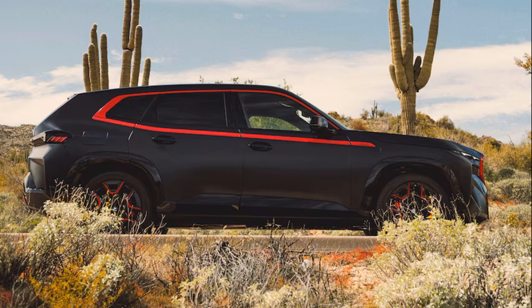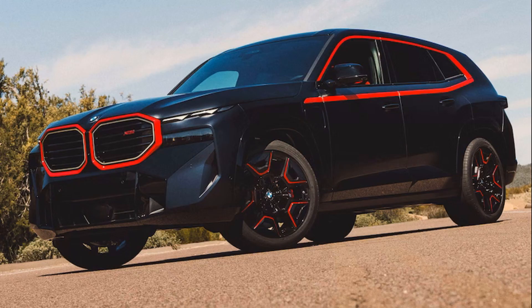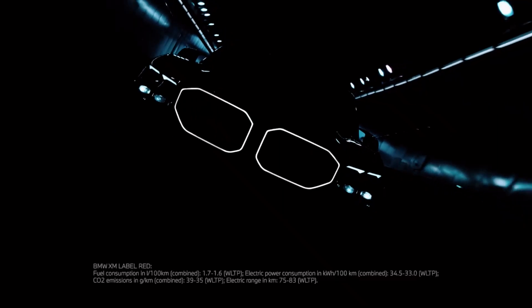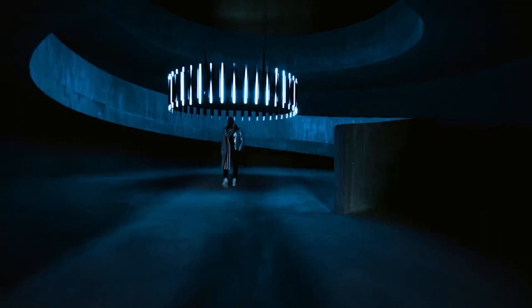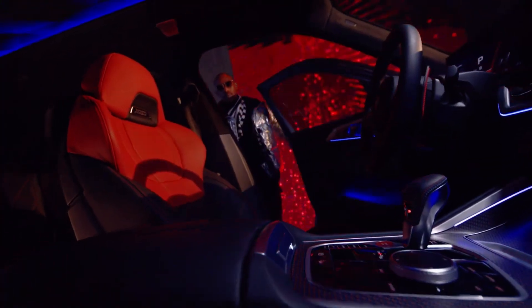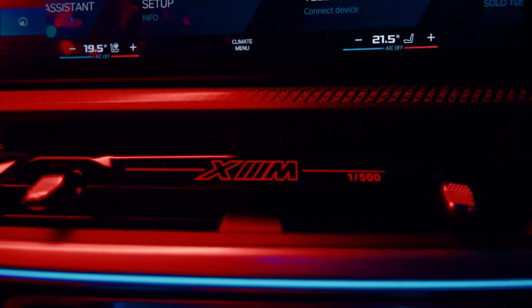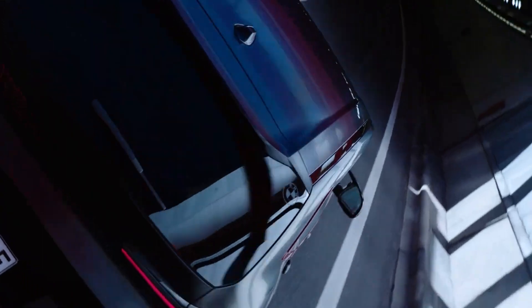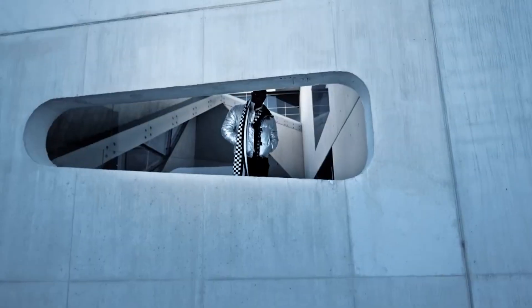BMW M's most powerful model ever is this grotesque thing. This BMW XM Label Red pairs a high-revving V8 drivetrain with a powerful hybrid system. The BMW XM is an ostentatious super SUV in its standard form, and can tear up the tarmac while still being comfortable enough to drive anywhere in Beverly Hills. It will also catch the attention of those who weren't expecting it. Now it seems that its standard 644 horsepower and 590 pounds-foot of torque weren't enough for M's first ever bespoke SUV. The BMW XM Label Red will be the most powerful BMW M model ever made, featuring a hybrid drivetrain with roots in endurance racing.